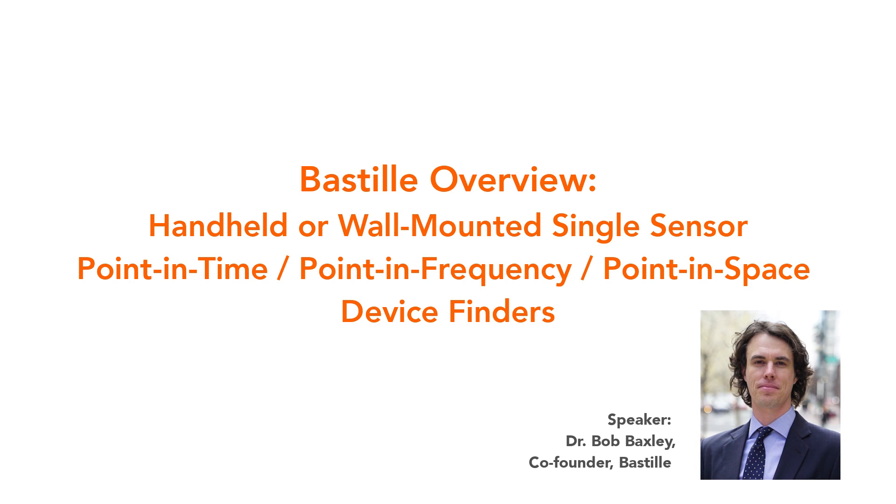Hi, everyone. Thank you for joining us. I'm going to talk through current technologies to enforce RF device security policy. Let me talk through some of the products on the market, how people use them, the challenges, and some of the advantages. These are the contents in the next few slides, drawn from conversations I've had with various customers and operators of these tools.